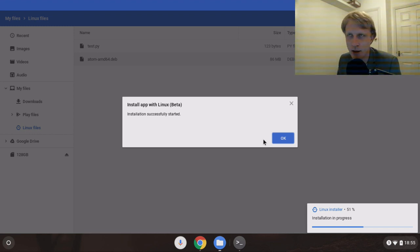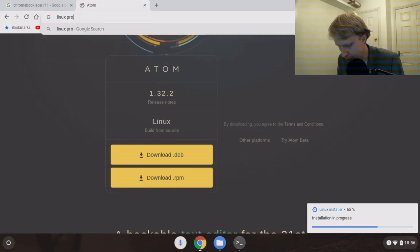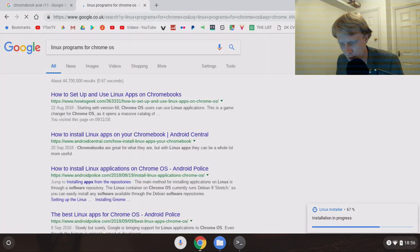So now I need to give some time for Atom to install - it's installing a fully working Linux software on my Chromebook. This Chromebook can now run Chrome OS apps, Android apps, and Linux apps. This opens a whole new field of capabilities and opportunities. You can install Steam, for example, or GIMP - the free Photoshop alternative - or LibreOffice, the open-source Microsoft Office equivalent.